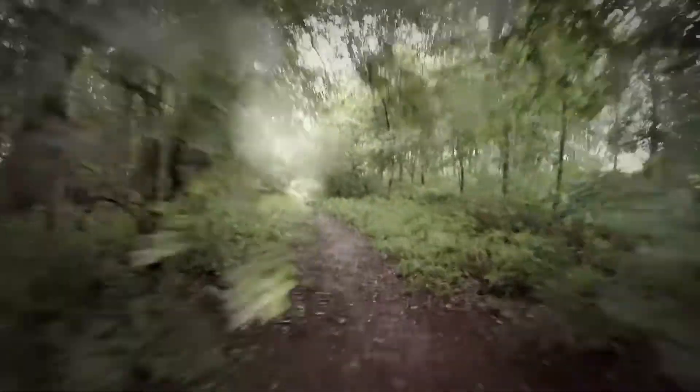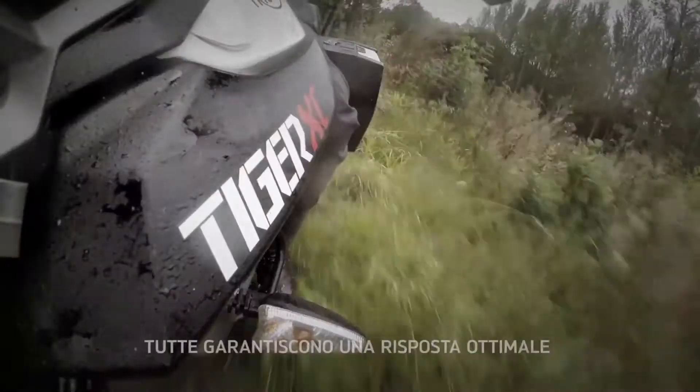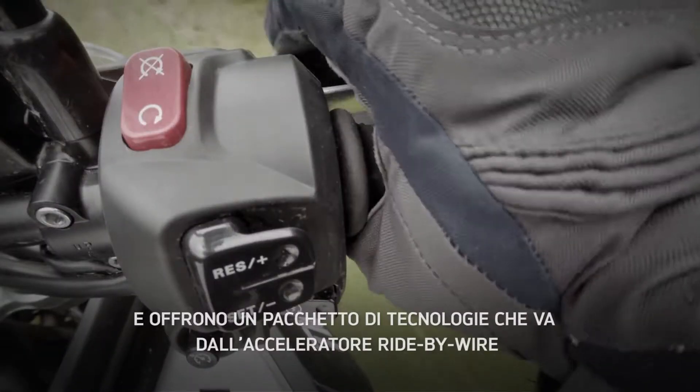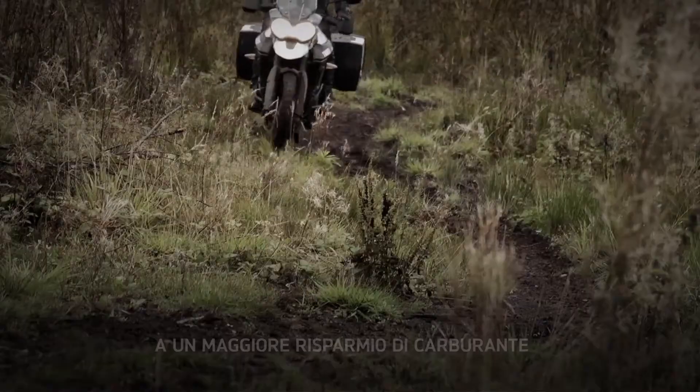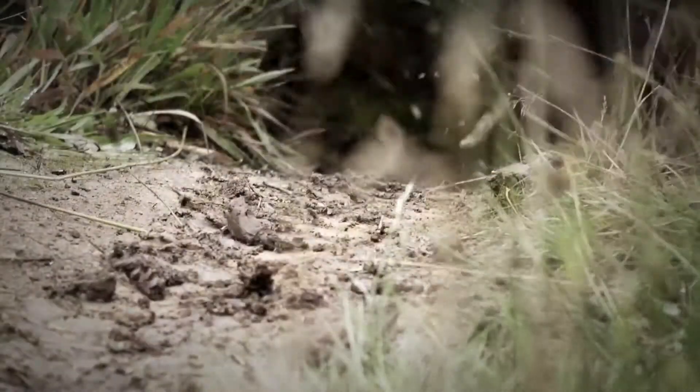There are a host of rider-focused technologies available, including switchable riding modes, ABS and cruise control. All new Tiger XCs and XRs feature ride-by-wire throttle that not only delivers improved responsiveness, it also contributes to increased fuel economy and better range.